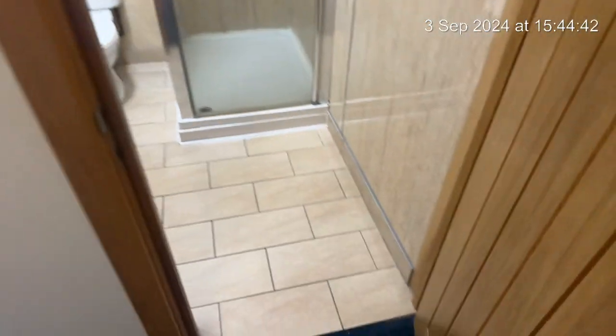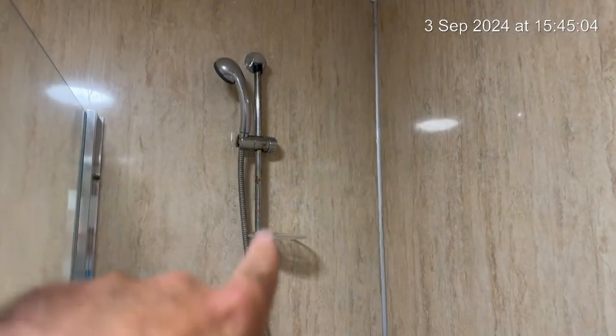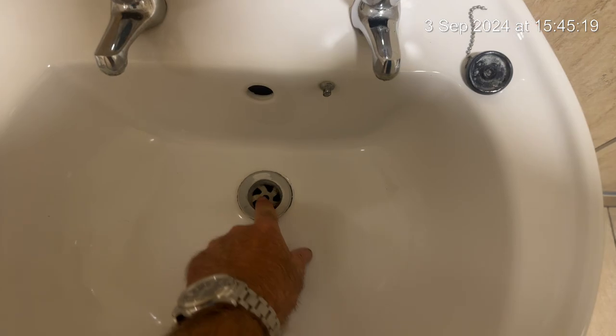Into the en suite, the glass there is clean. Shower tray was clean and the boarding was clean. Wear and tear to the shower pole. Looks like a bit of painter's paint there.